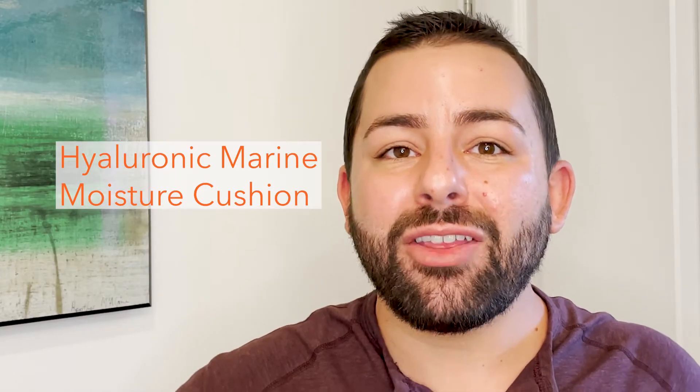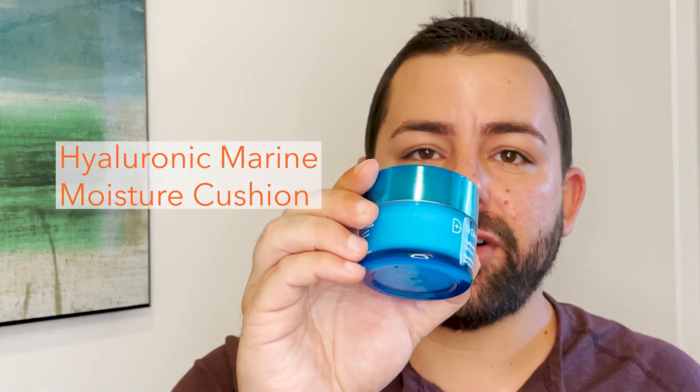The last step is our Hyaluronic Marine Oil-Free Moisture Cushion. It's a lightweight, oil-free gel cream moisturizer packed with hyaluronic acid, so it provides the perfect amount of hydration for oily or congested skin.